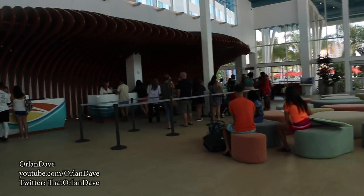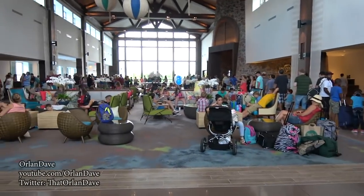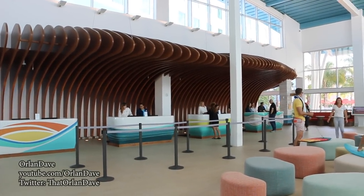Very short line for check-in. Unlike Sapphire Falls — I'll put a quick clip of that opening day here. And check out the check-in desk — it looks like a big wave.